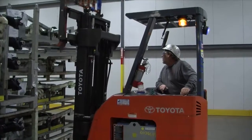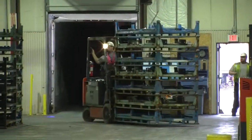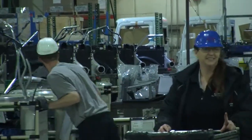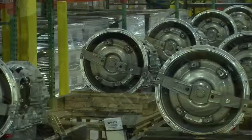Team members follow the 5S philosophy, with each S standing for a different word. In English, these five S's stand for sort, set and order, shine, standardize, and sustain. These principles ensure that the factory stays clean, efficient, and orderly.